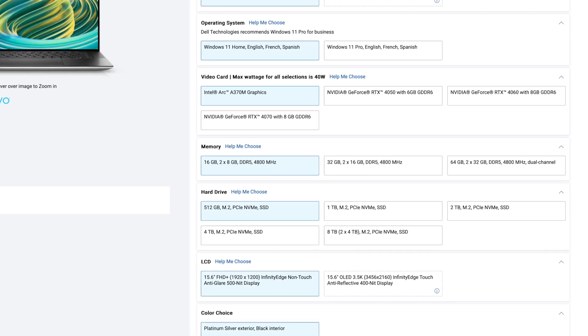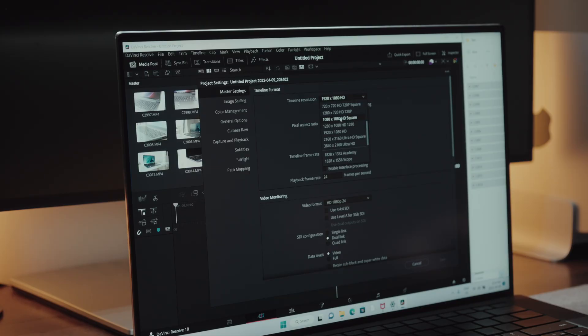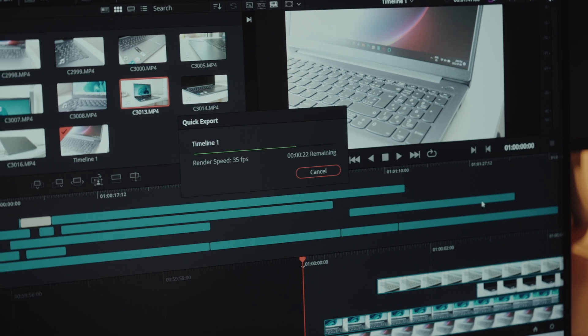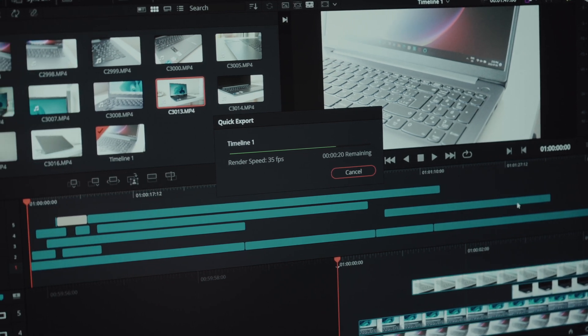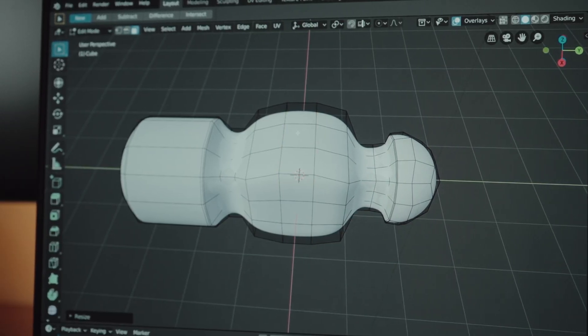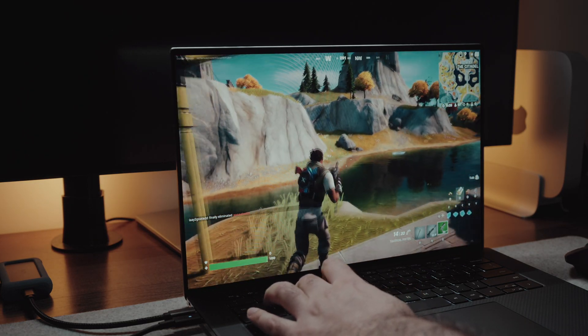In terms of GPU performance, the XPS 15 allows you to get the full suite of RTX 4000 series cards — you can get the 4050, 4060, or the 4070, and they all come with dedicated VRAM. Dell really does a good job here because having that dedicated NVIDIA card means you can take advantage of GPU acceleration when doing video rendering in DaVinci Resolve, which gives you pretty fast render times, or it really helps when crunching intensive 3D models, or even if you're planning to do intense gaming.